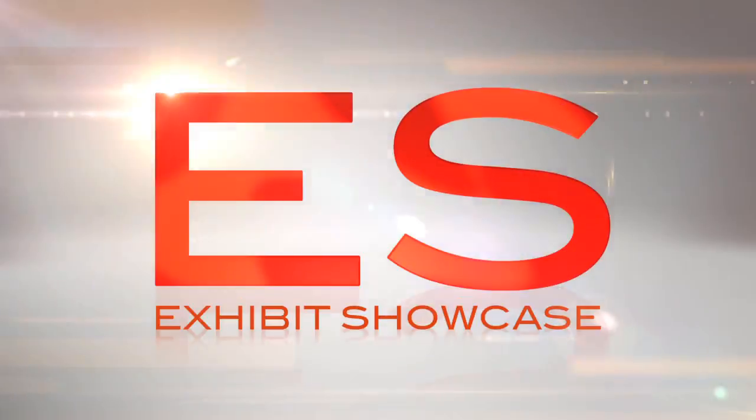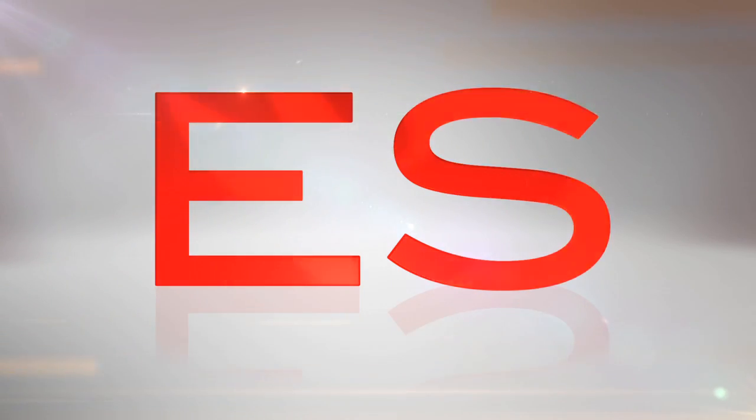Welcome to the Green Living Show 2011. I'm Emmanuel Beliveau and you're watching Exhibition. I'm with Anna, she's the Manager of Community Relations with CAA of South Central Ontario. How are you doing today? Good, how are you Emmanuel? Fantastic, thank you.